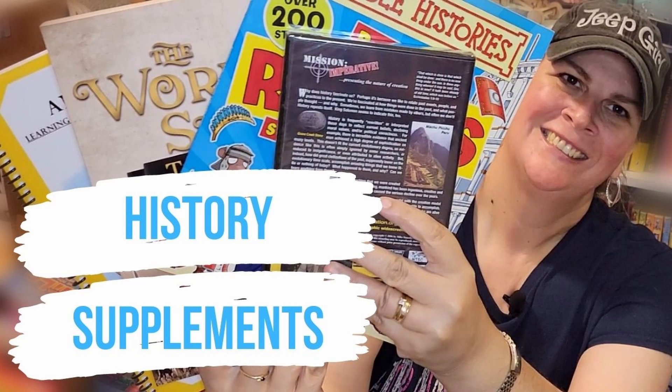In seventh grade we will be utilizing World Story 2 from Master Books as our spine for world history, and I use that word 'spine' extremely loosely because we love supplements. For World Story 1 we found some great supplements that we are going to continue with World Story 2, and I am also bringing in a few new things as well because that's just how we like to do it in our homeschool.